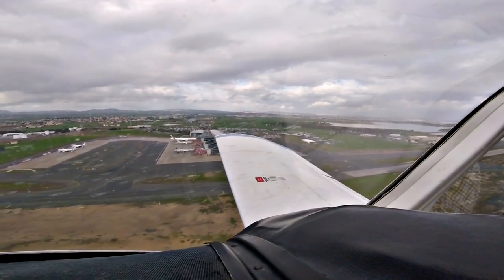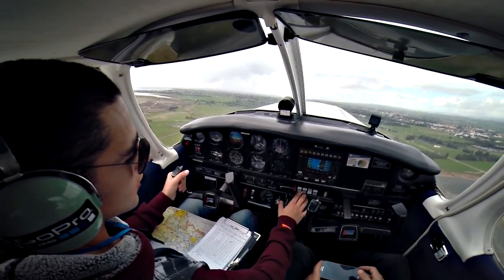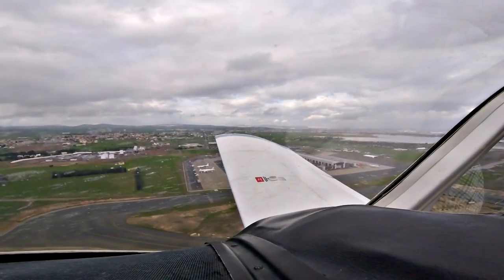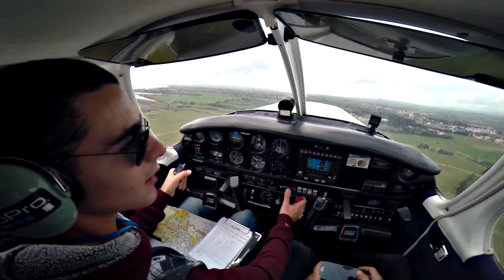300 feet, flaps up, landing light off, electric pump off, check your pressure, feet and feet, good. Okay, left turn out.